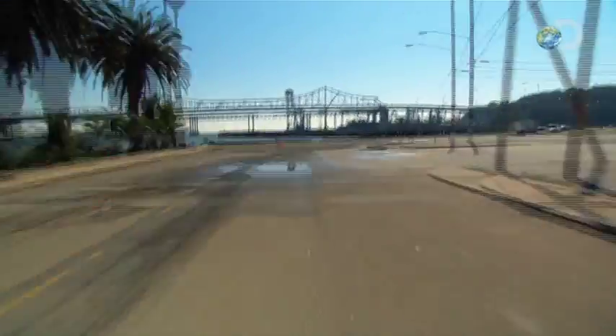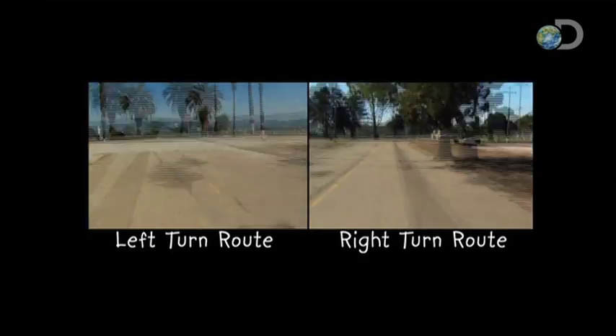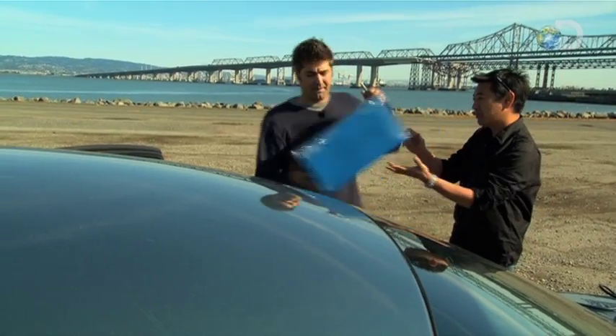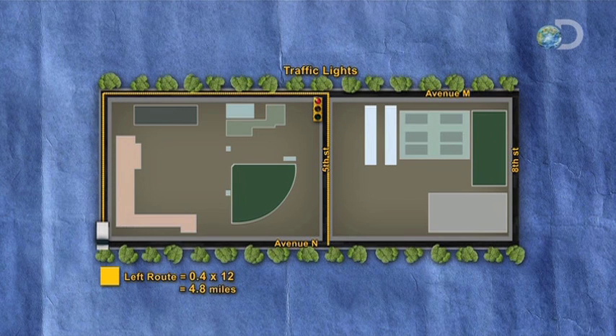The myth is that right-hand turns are more fuel-efficient than left-hand turns. So we've set out two courses — we're going to drive both at the same speed with the same driving style to deliver 12 packages. The more direct left-hand route includes a 60-second wait at traffic lights but is just 0.4 of a mile. The longer right-hand route eliminates the wait but covers 0.6 of a mile instead.